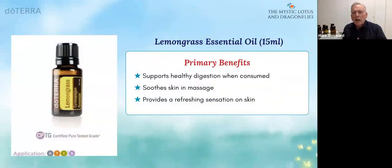It's lemongrass, sourced in India from the south. It supports healthy digestion — it's the oil of cleansing. Rebecca went through that. It applies a refreshing sensation on the skin.